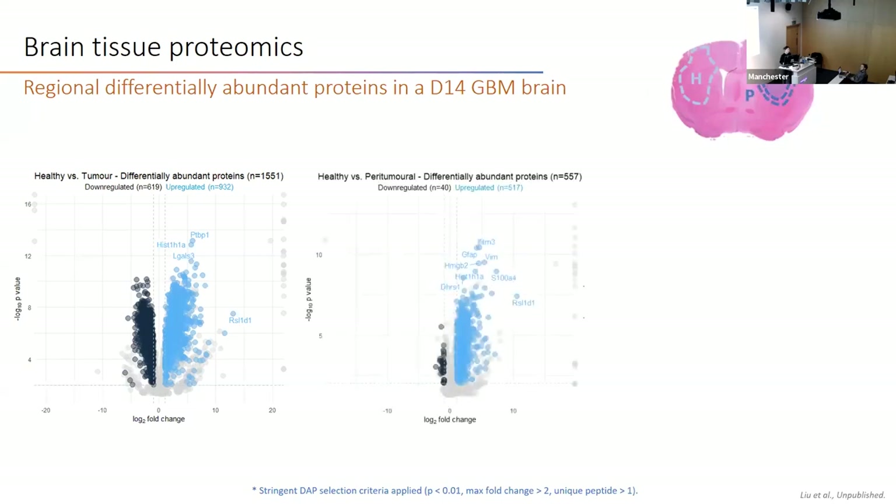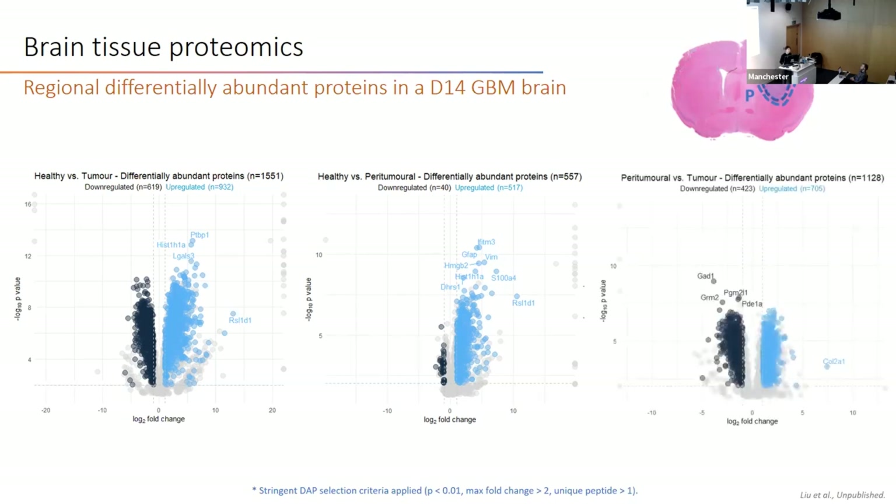Comparing healthy with paratumor region, we found around 500 differentially abundant proteins, with the vast majority still upregulated in the paratumor region. Comparing these graphs, the paratumor region is more similar to healthy tissue than to tumor tissue. When comparing paratumor with tumor, we found around 1,100 differentially abundant proteins.